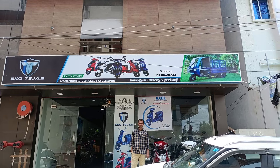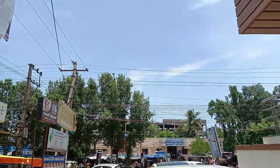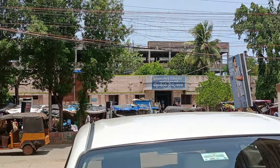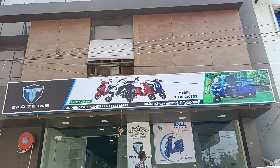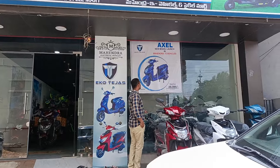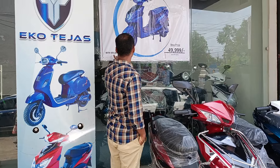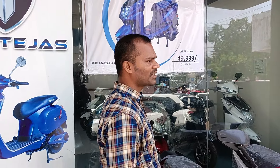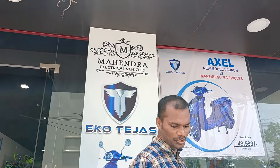Welcome back to Electric Vehicle YouTube channel. Today we are going to review the Echo Tejas Axel electric vehicle. The showroom is available opposite to the government hospital — the showroom name is Mahindra Electric Vehicle. The Axel model is available with a lead-acid battery and the cost of the vehicle is 49,999.